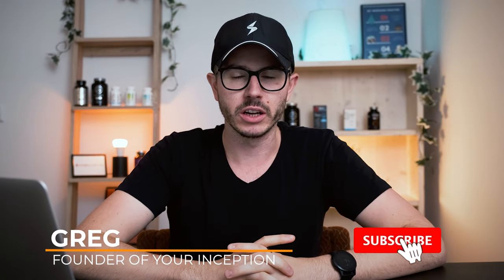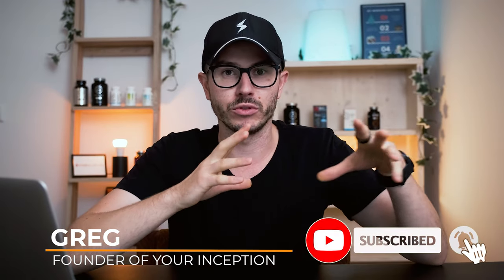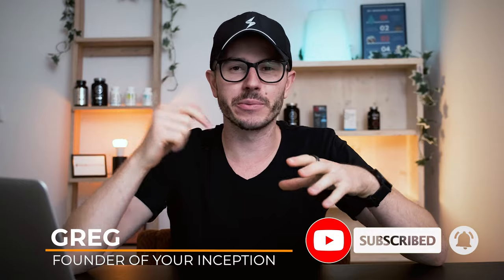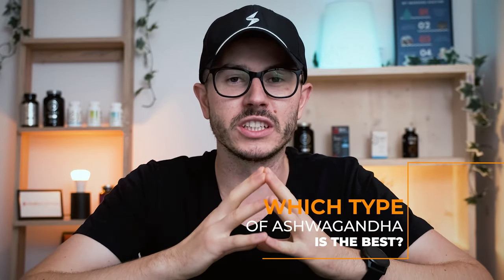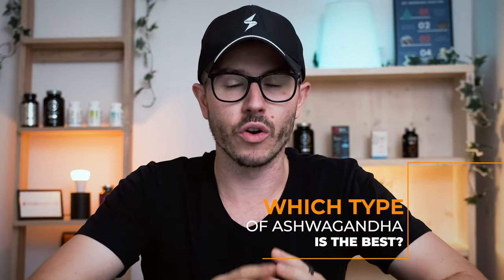Greg here from Your Inception. Welcome to my channel. If you want to learn top secrets about nootropics or supplements, then subscribe below to start your journey. Today we're going to talk about different types of ashwagandha that you can find on the market, and at the end of the video I'm going to tell you which is the best type that you should go for.